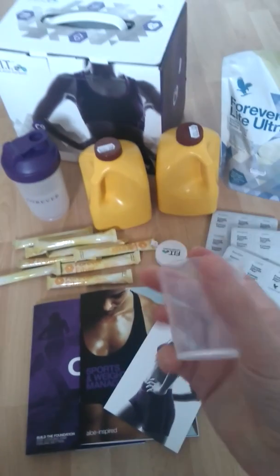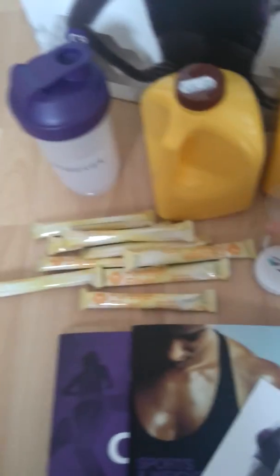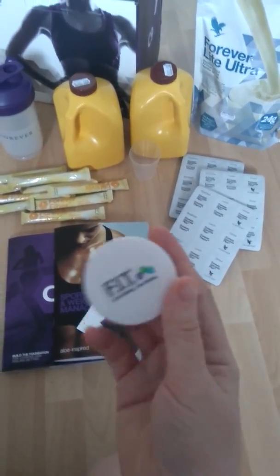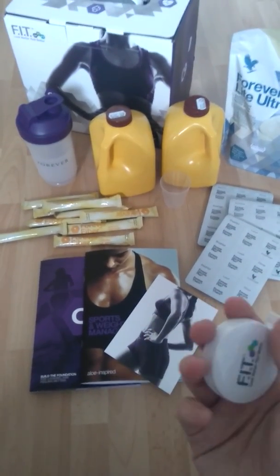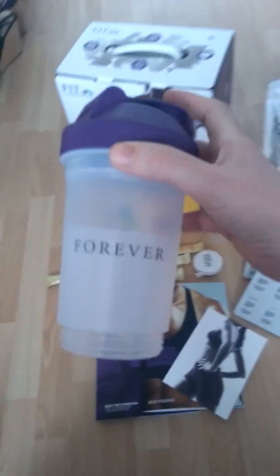You also get a little measuring cup so you can measure out your gel. You also get a measuring tape to measure around your waist and check your BMI. It will tell you in the booklets where to go to do that so you know what your calorie intake needs to be for your height and weight.